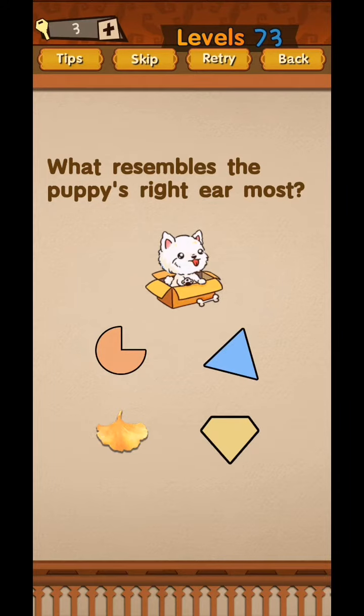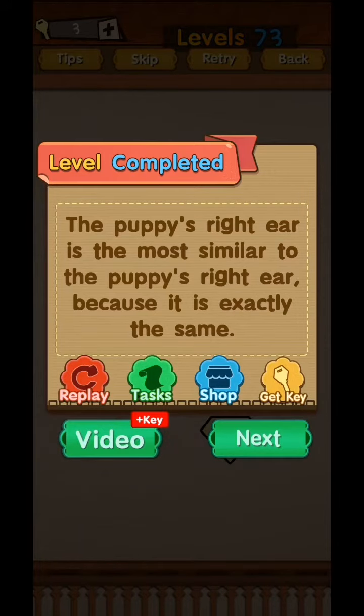Level 73 - what resembles the puppy most? The puppy on the left here is most similar to the puppy on the right here, because it is exactly the same.